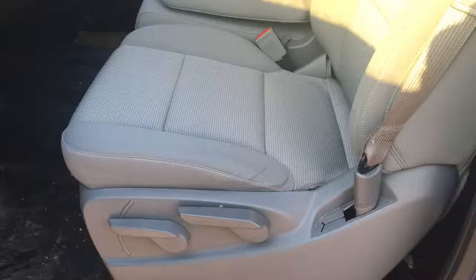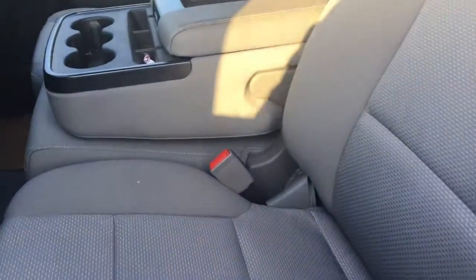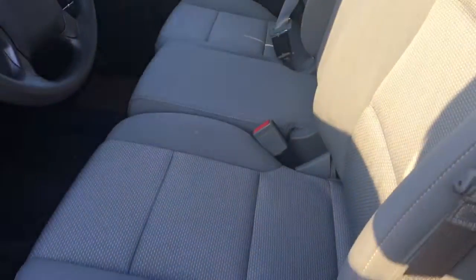Single cab like I said, interior is in great condition. You do have seating for three with a fold-up center seat that folds down into a center console. Please give me a call at 918-447-7433.